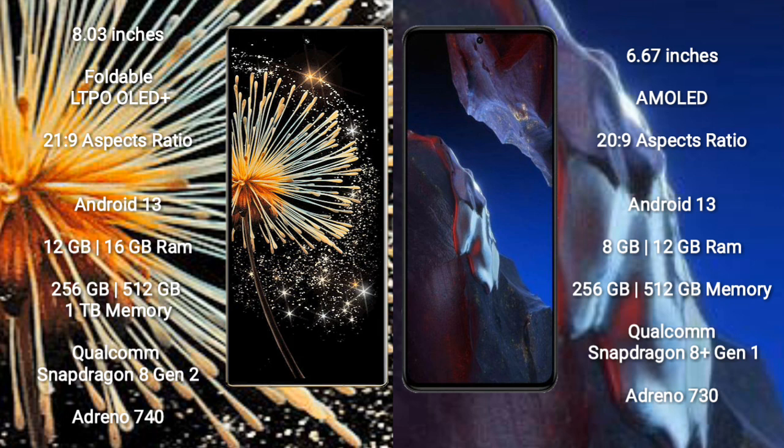Both the Xiaomi Mix Fold 3 and the Xiaomi Poco A5 Pro run on the Android 13 operating system.